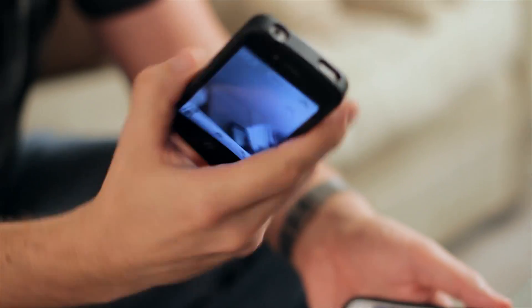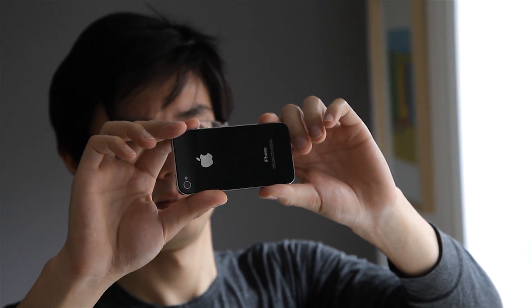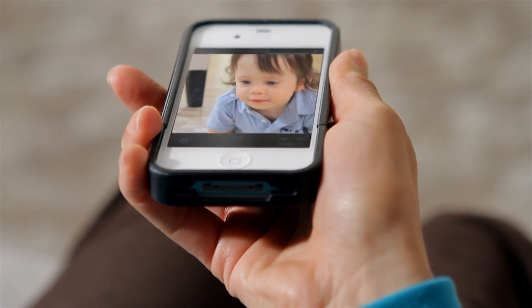When you want to take a video or image using your iPhone, you have to hold it up in front of your face — then you become a phone face — so we developed this Mirror Case to eliminate that. It takes the phone away from your face, allowing you to see exactly what you're doing and not necessarily looking at everything through the screen.